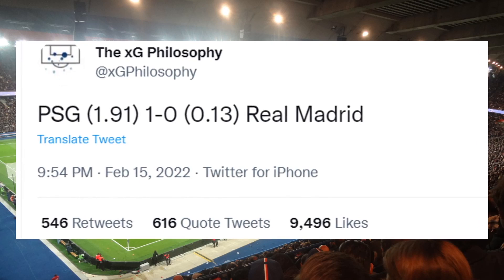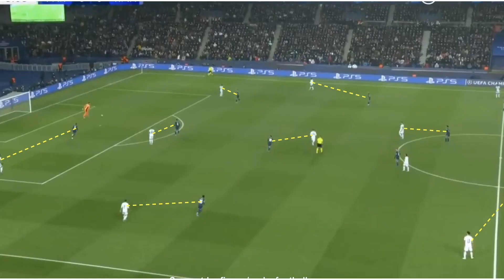However, this didn't just stem from Real Madrid's lack of pressing, but also from PSG nullifying Real Madrid in possession. With their pressing, PSG defended in a 4-3-3 shape in the middle third. However, in Madrid's build-up phase, we saw PSG use an aggressive, man-to-man orientated pressing system, with every PSG player on the pitch being designated a specific Real Madrid player to pressurise.